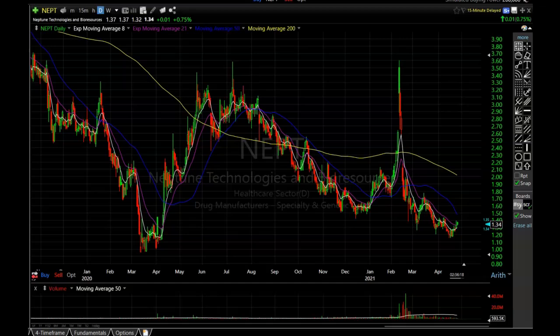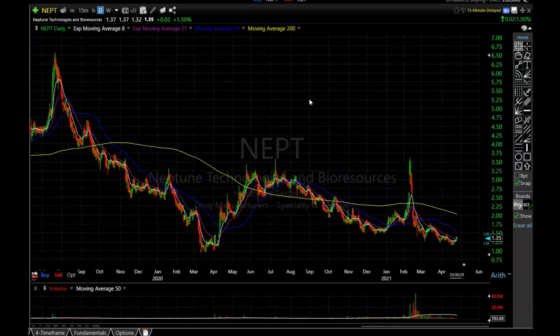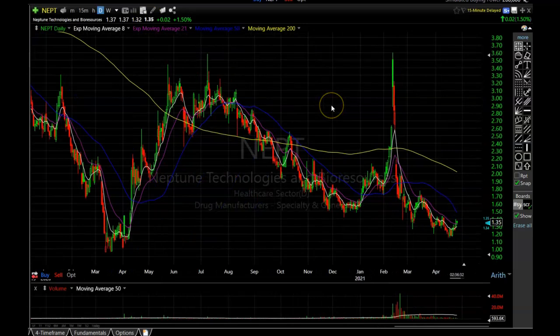Now let me get into some of your questions. The first question is from Buddy Floors, asking about Neptune Technologies and Bioresources. Looking at this chart, it does not look all that favorable in the short term. I took a look at this company on Seeking Alpha and they are a health and wellness company. They actually have some pretty decent projected revenue growth in their future, so I can see where you're going with this one.